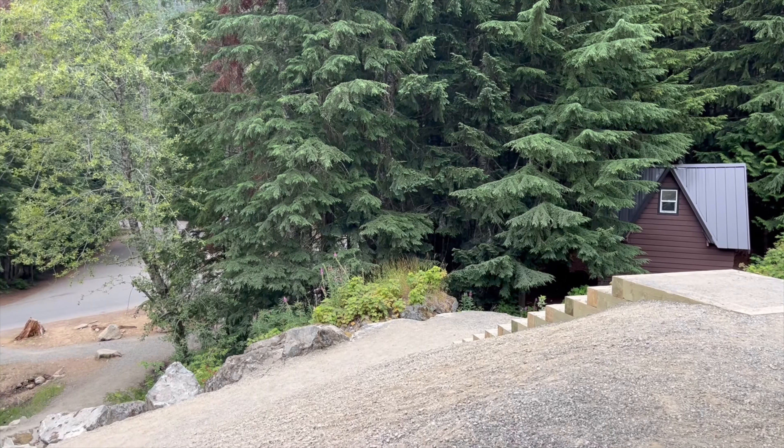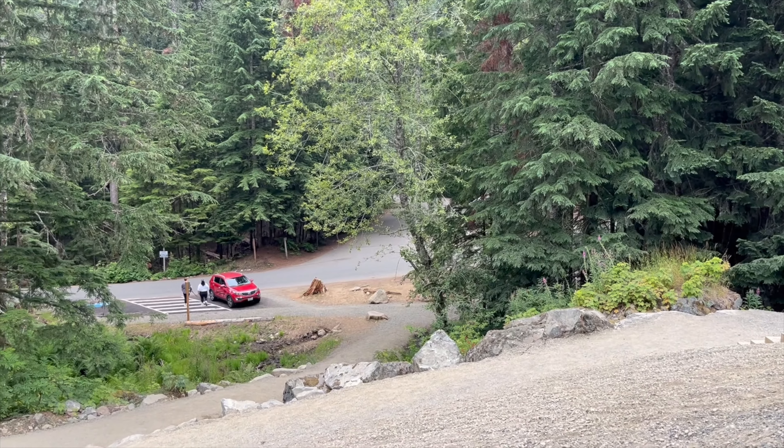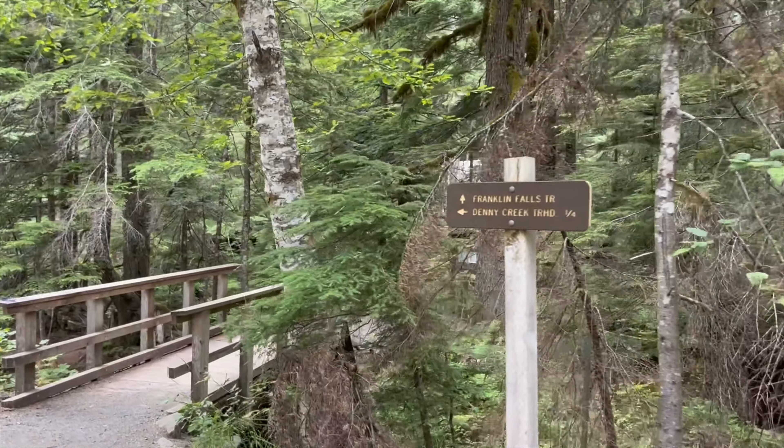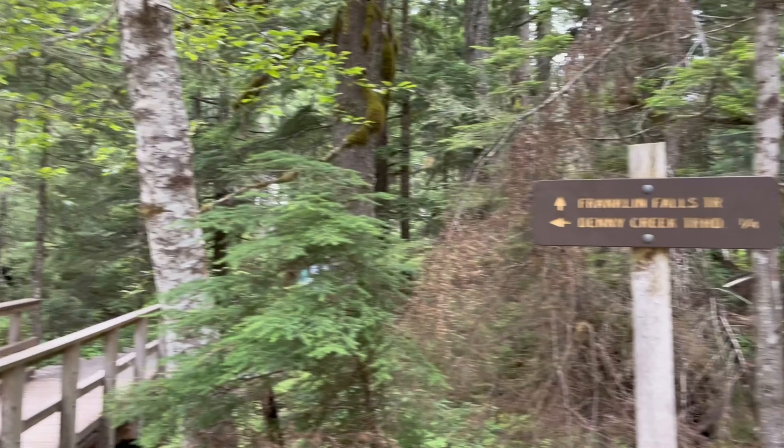At just two miles round trip in length, the Franklin Falls hike is a favorite for families here in Washington. It is part of the Mount Baker Snoqualmie National Forest.